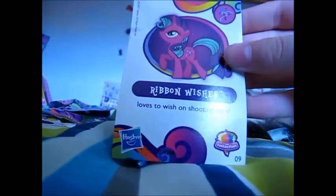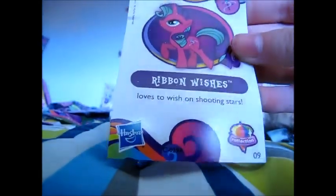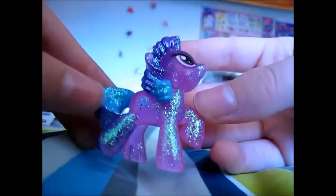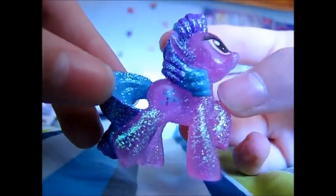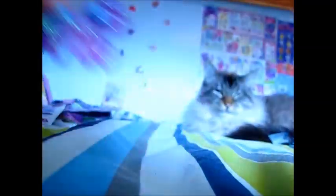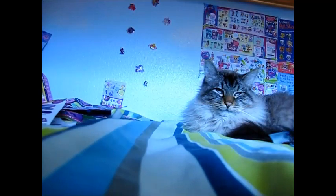Who's this pony? Oh my goodness, it is — wait, what was your name again? Ribbon Wishes! Ribbon Wishes loves to wish on shooting stars. Wow, look at that. She's so cute! Her little cutie mark — it's like a little magic wand. That is so cool.